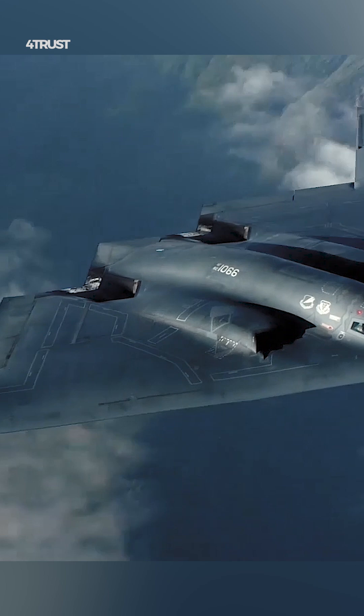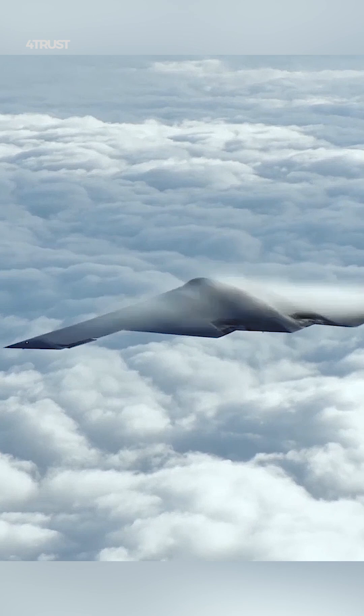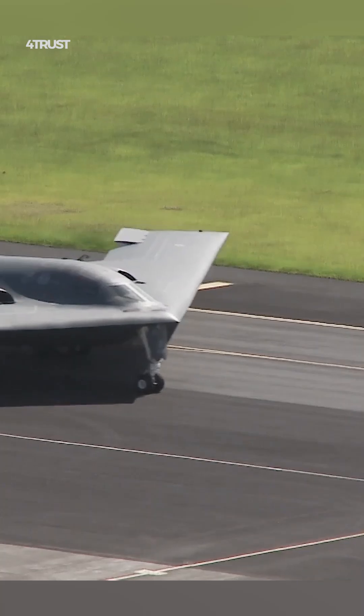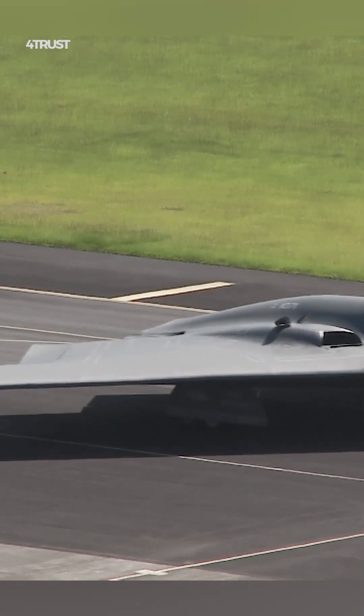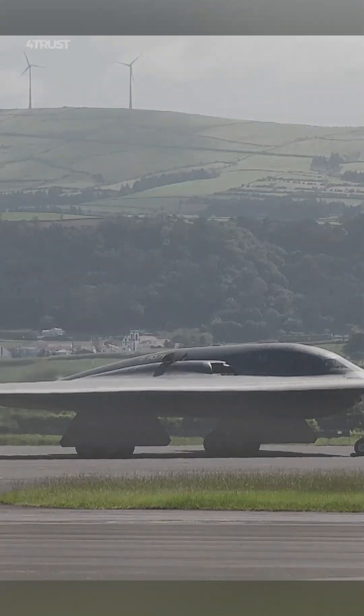In addition to these stealth technologies, the B-2 also uses a variety of electronic warfare techniques to avoid detection. The B-2's stealth capabilities make it one of the most difficult aircraft in the world to detect and track.